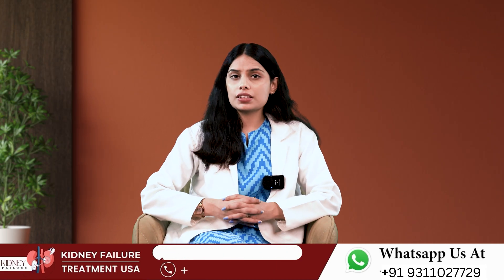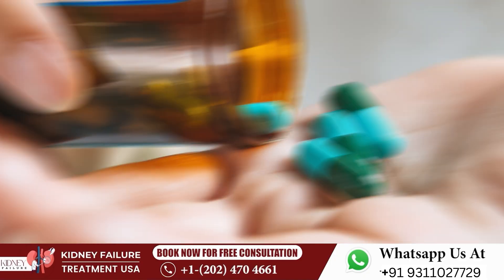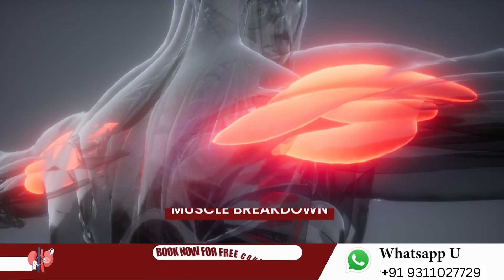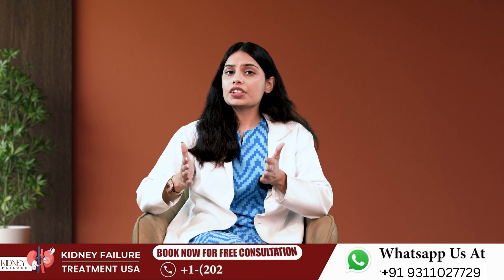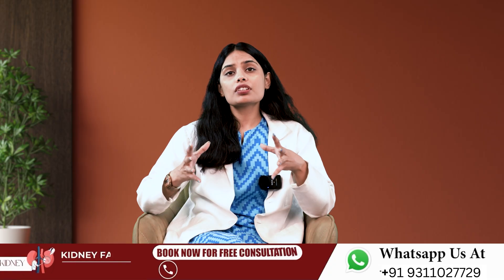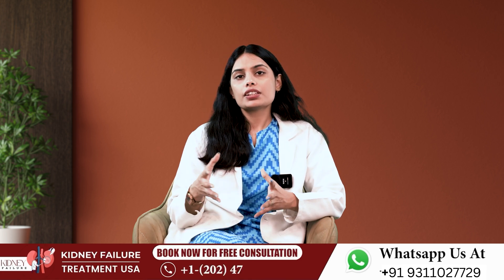Things that can increase creatinine in your blood and lower your GFR include: some prescription medications, kidney infection, urinary tract obstruction, abnormal muscle breakdown, eating large amounts of meat, and extreme exercise. All of these can temporarily increase the amount of creatinine in your blood, temporarily lowering your GFR.